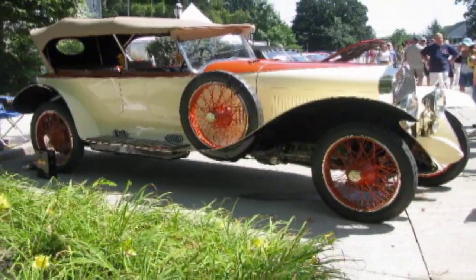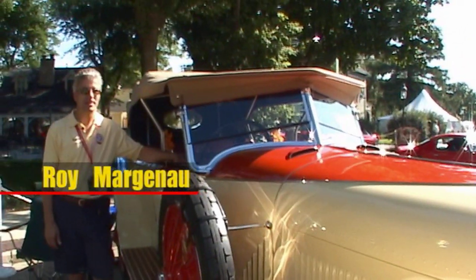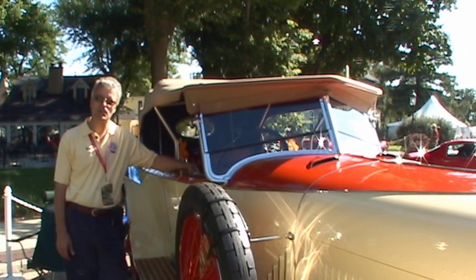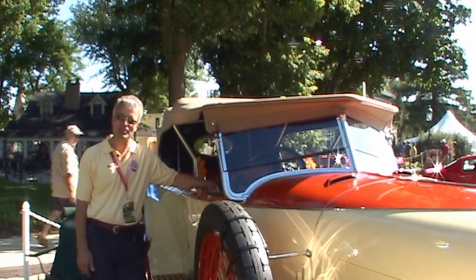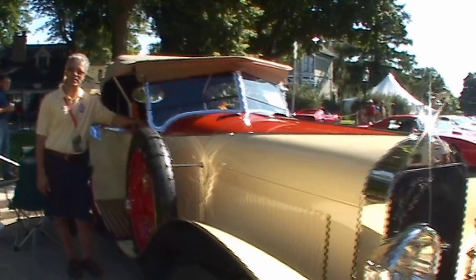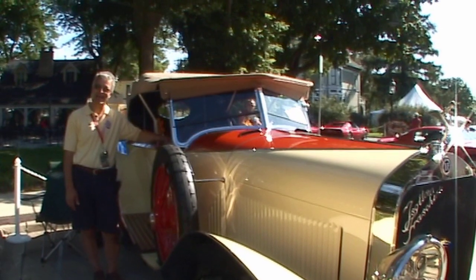It's a 1922 Isotta Fraschini. It's a Type 8, and this car was the world's first production straight-eight engine. It's six and a quarter liters, which is about 380 cubic inches, and it has four-wheel brakes. The Isotta Fraschini was also the first company in the world to have four-wheel brakes on a car, and that started in 1910.